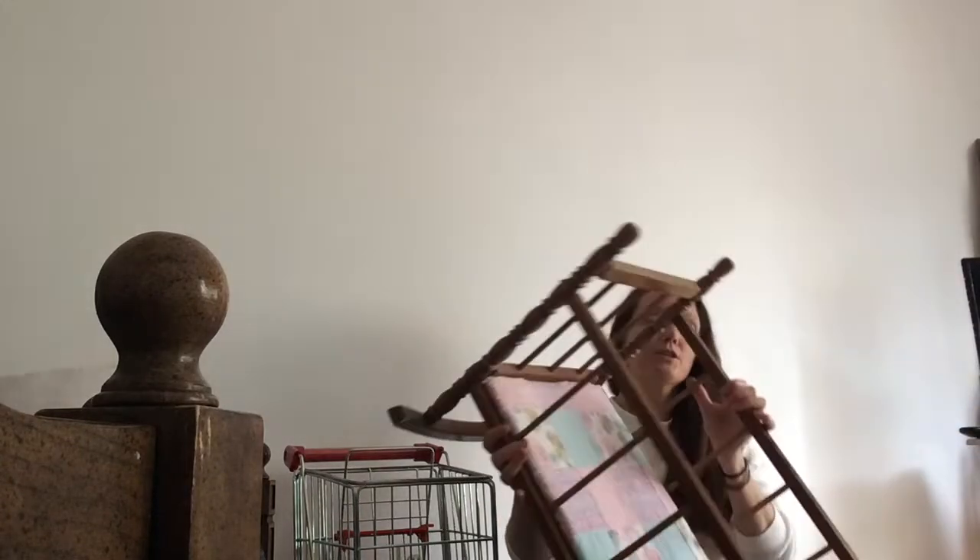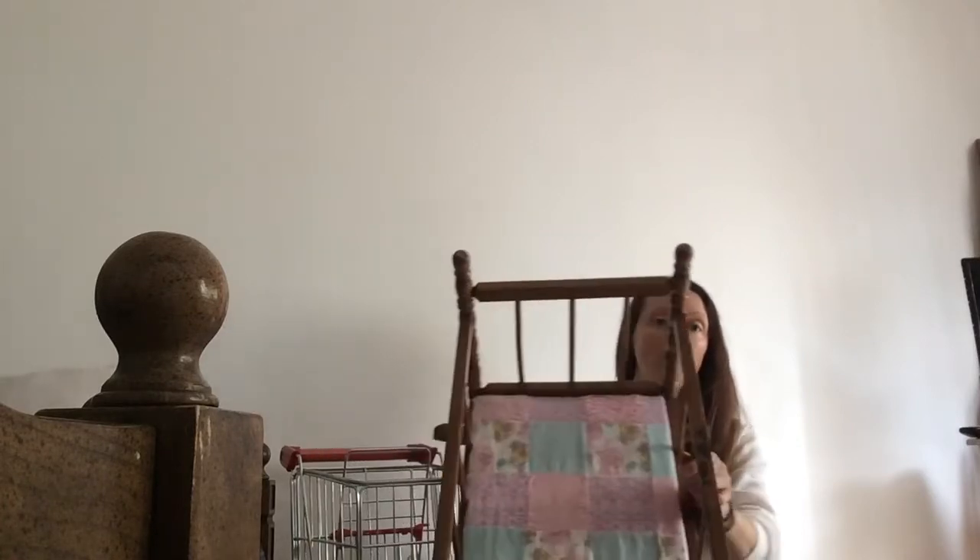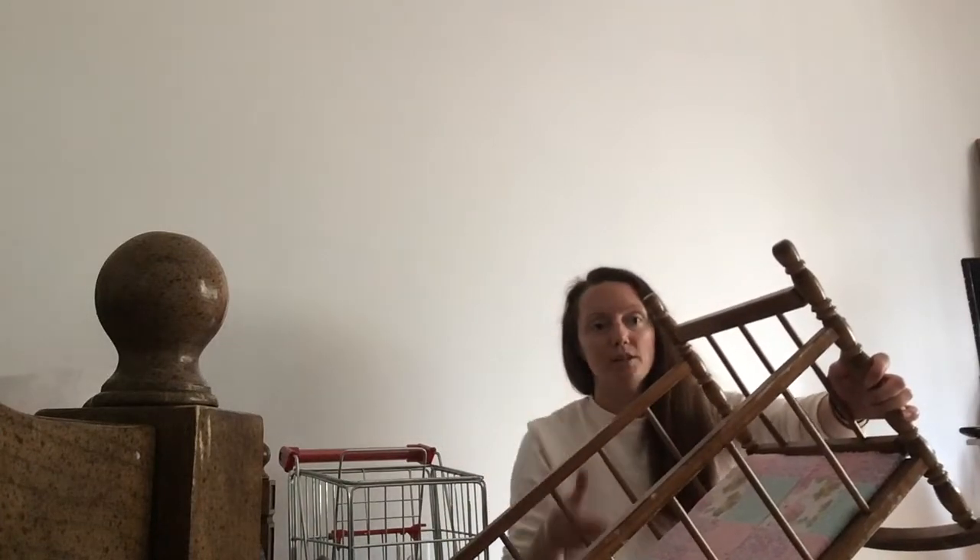I got this rocking crib — it's just a little toy crib or play crib. I'm going to replace the insert, put in some foam and new fabric, and then sand down the wood because it's quite chipped up. It has a quite a bit of scratches and just seems like it's been well used.